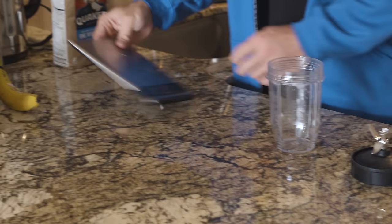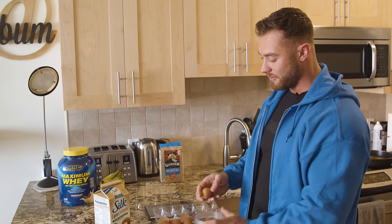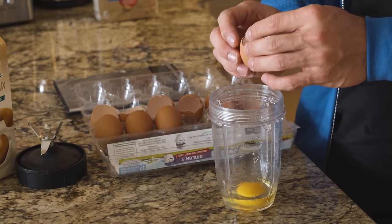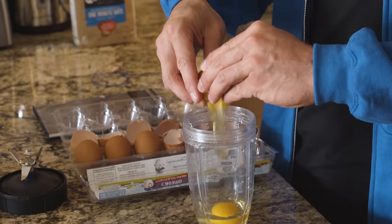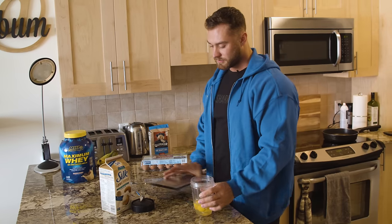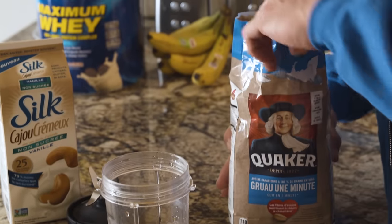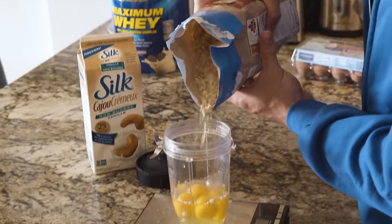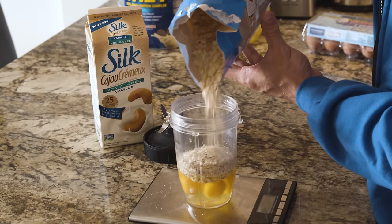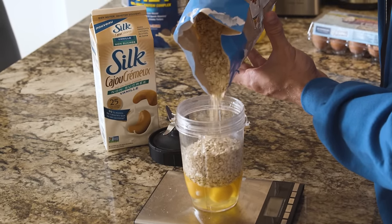I'll show you guys how I make it. The base of it is essentially where I try to get most of my protein and calories in the morning. I do four whole eggs right in the bottom — that contributes to most of the liquid. For carbs, I normally weigh out anywhere between 80 to 100 grams. I didn't eat much yesterday, so we're going to do 100 grams today — just pour it in.